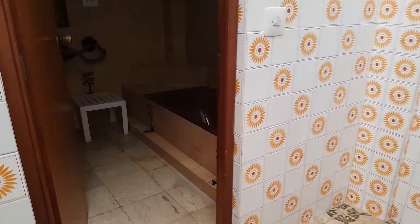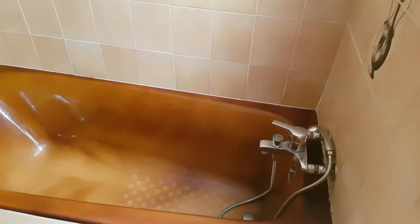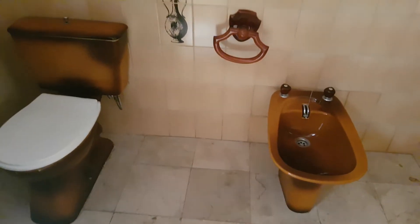And then we have here the bathroom. The tiles are in a very good state. It might not be everyone's preference, but it's actually in very good condition.